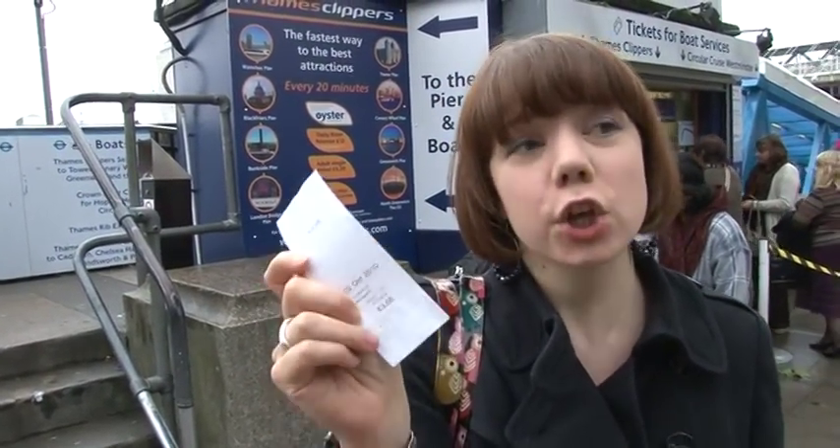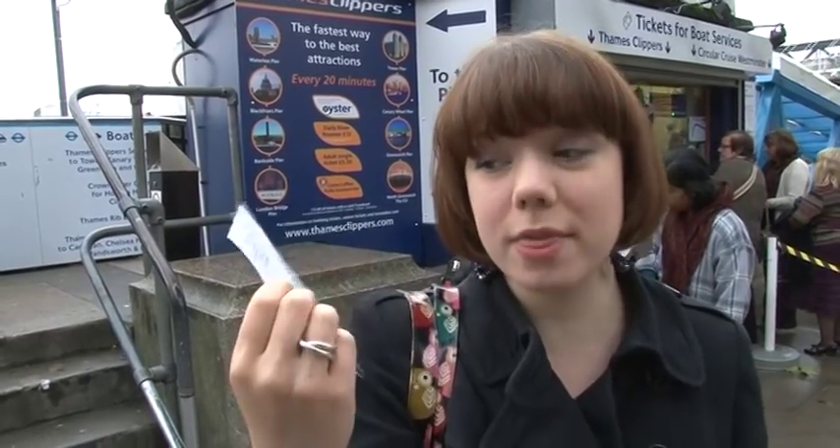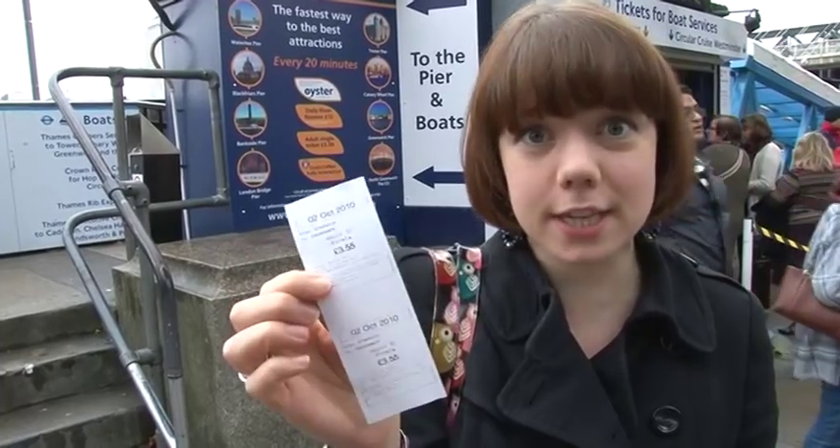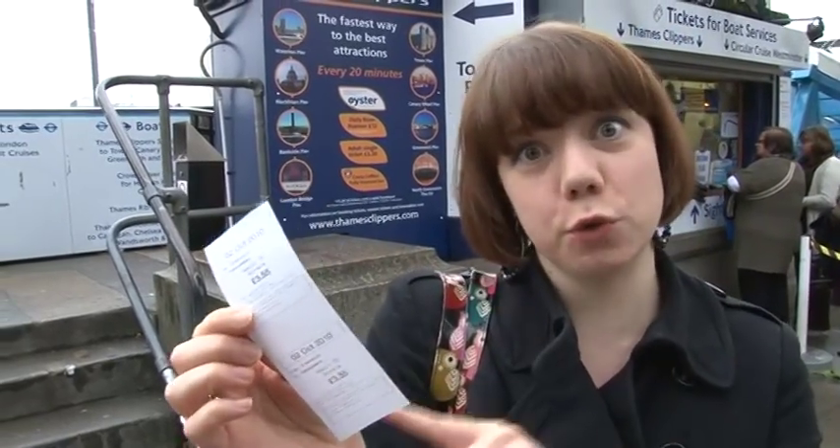So we've just purchased our tickets. If you have a pay-as-you-go Oyster card, you can get 10% off the price, or with a valid travel card you get a third off. I've just purchased my return ticket from Embankment to North Greenwich.